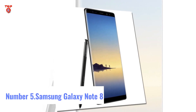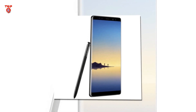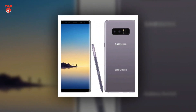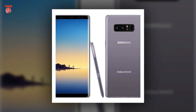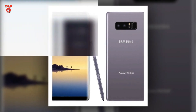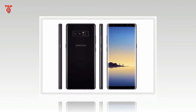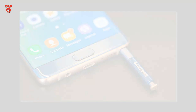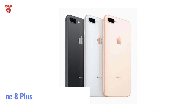Number 5: Samsung Galaxy Note 8. Specifications — RAM and Storage: 6 GB RAM, 64 GB storage. Display: 6.3 inches, 1440 x 2960. Processor: 2.3 GHz Octa-core. Operating System: Android. Primary Camera: 12 + 12 MP. Front Camera: 8 MP. Battery: 3300 mAh.